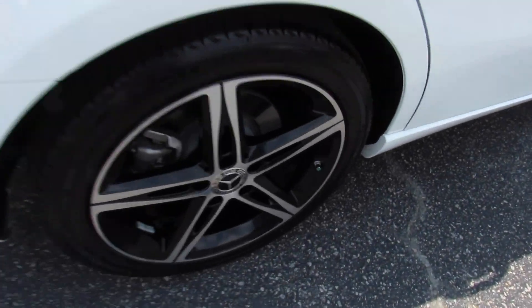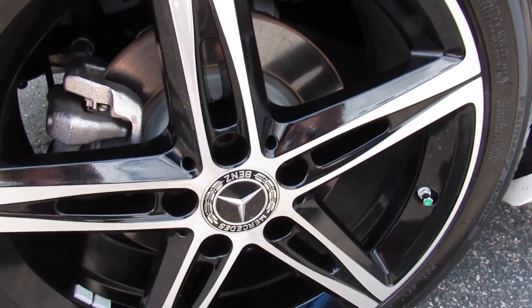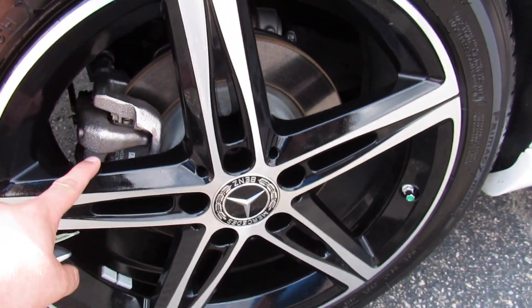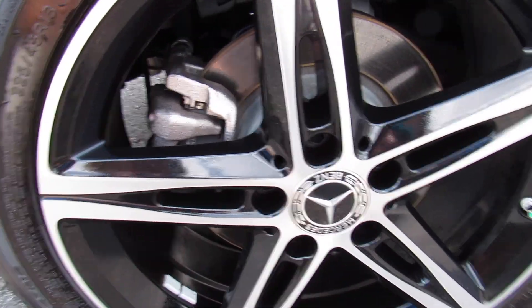Coming up to this side, this one is riding on the factory Michelin tires — they are the Primacy MXM4s, 225/45 R18s — so 18-inch alloy wheels, with rear disc brakes on this one.